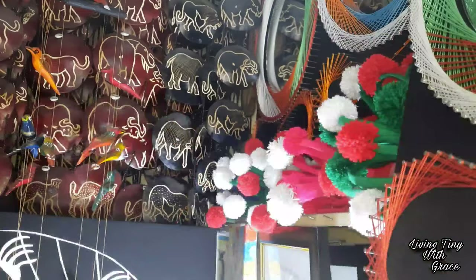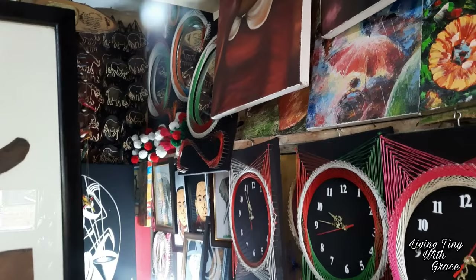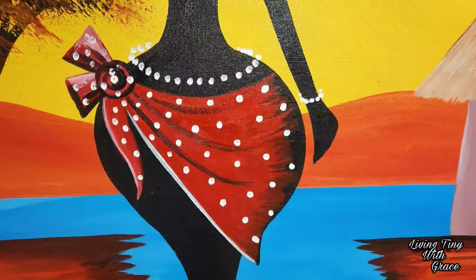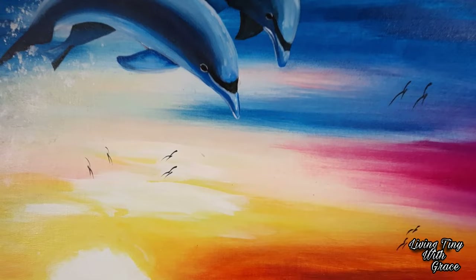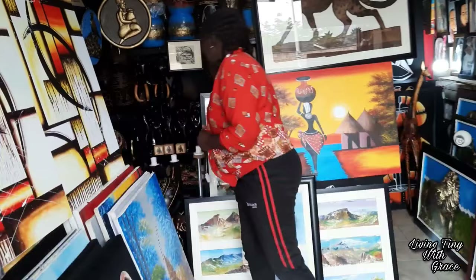I wanted to add another piece to my house since the initial art piece brought a lot of color and I felt it would be nice to have another one. The sound quality of this video is not so good, and that's why I'm doing a quick voiceover — forgive me for this. I could not go back and record it since it was just an impromptu video that I felt was right to do.